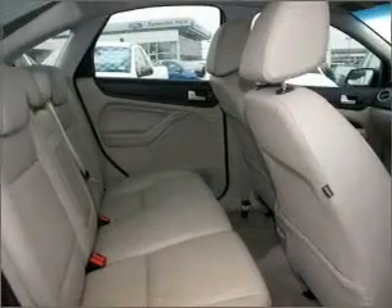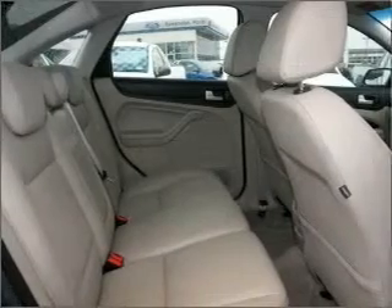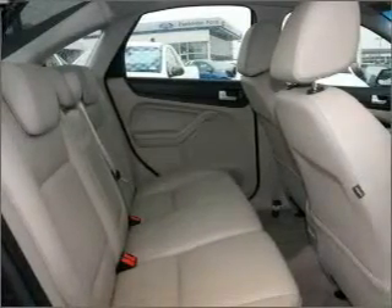Ventilated disc brakes, passenger airbag, side airbag, an adjustable tilt steering wheel, and ride in style with the included premium wheels.